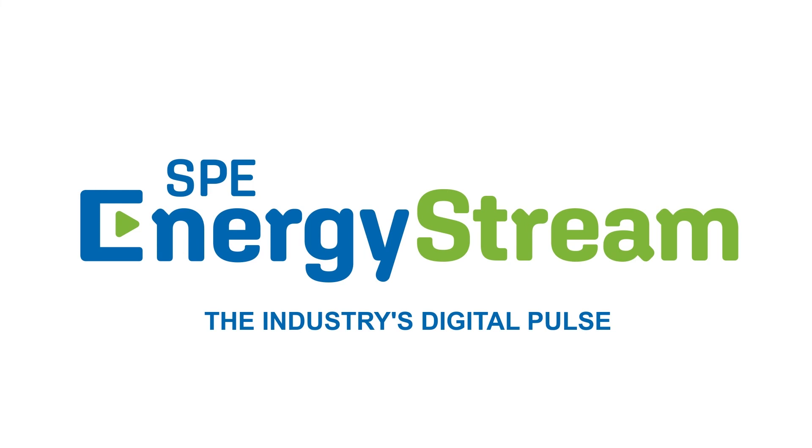Watch the full collection of presentations now on SPE Energy Stream — the industry's digital pulse.